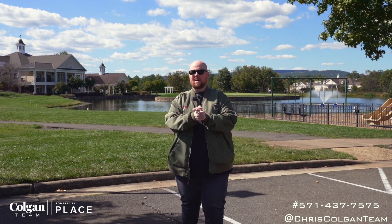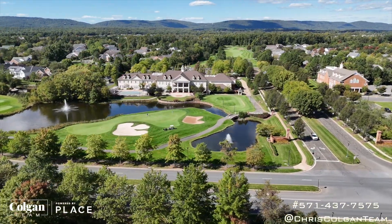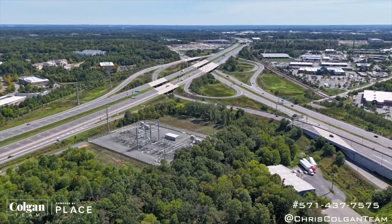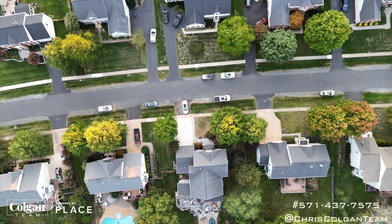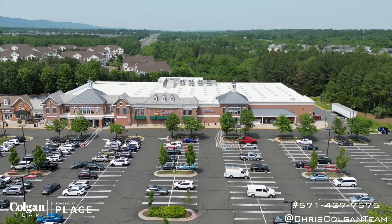A question I get asked by home buyers and YouTube viewers all the time is: what is the best-kept secret here in Virginia when it comes to neighborhoods? I think it is Dominion Valley, located right here in Northern Virginia in Prince William County. The location is absolutely amazing — Haymarket is about five minutes away and Interstate 66 puts you in Washington DC in about 40 minutes. This neighborhood was actually built by Toll Brothers, who acquired the land from the Walt Disney Company, because this used to be the spot where Disney's America theme park was going to be located.